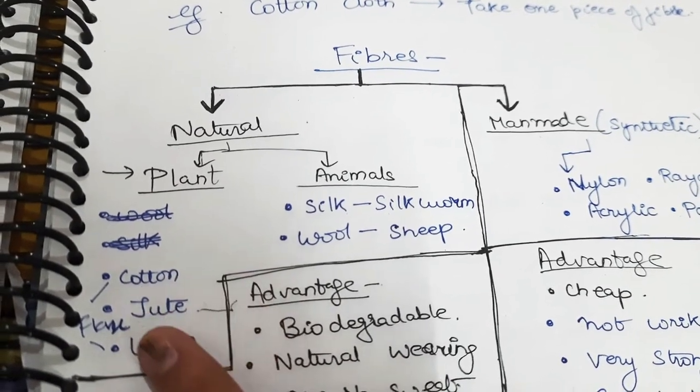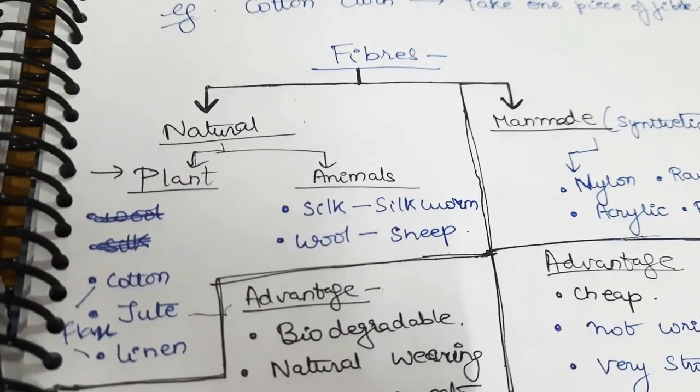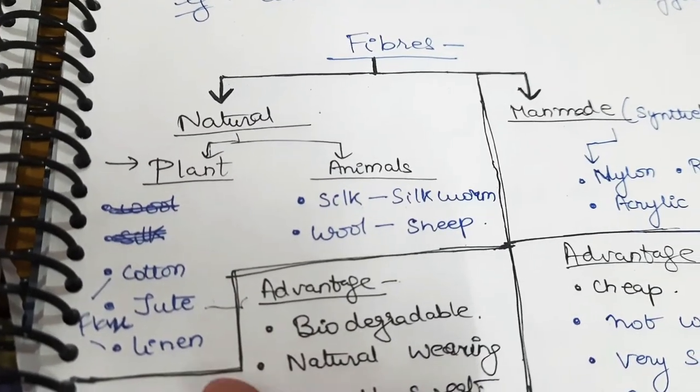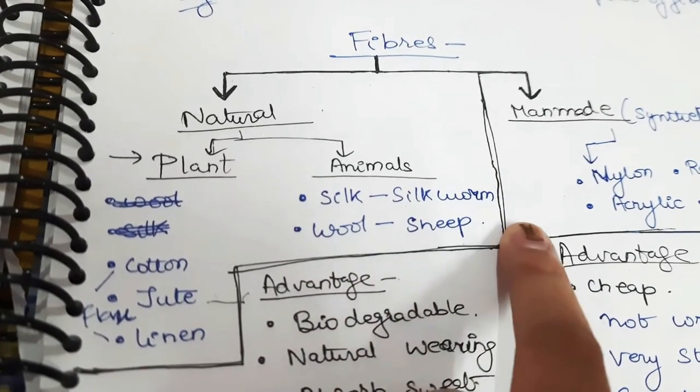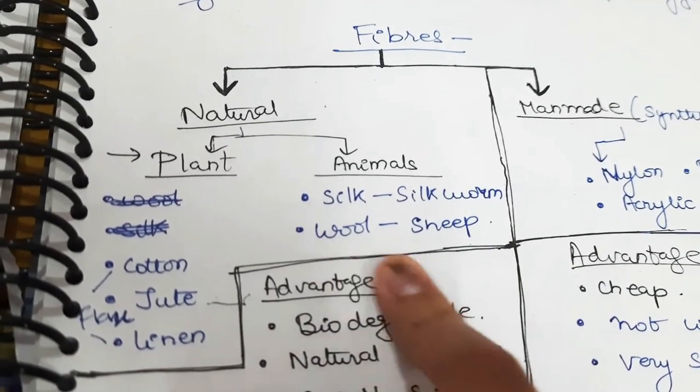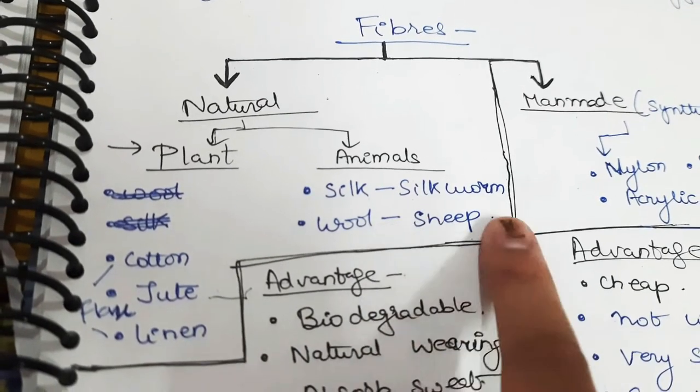Cotton and linen are from the flax of the plant, and jute is from the stem of the plant. Next is silk — silk is obtained from a silkworm, and wool is obtained from the hairs of the sheep.